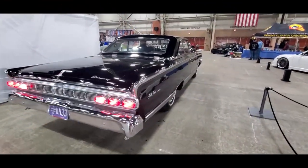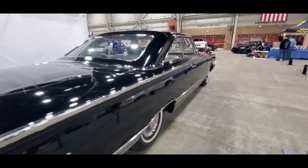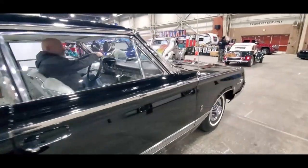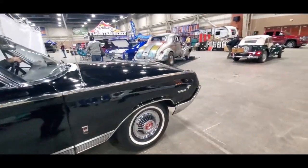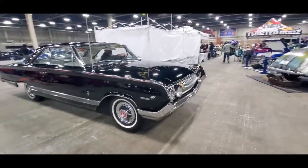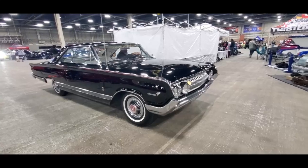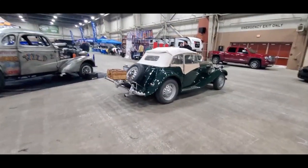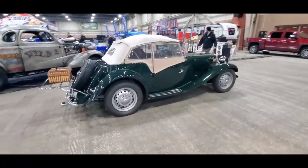You've seen this Mercury Park Lane before — it's worth checking out again. This is a Marauder, which is a hot rod. Gorgeous. I've got to get the MG TD. Get on me with my MGs.